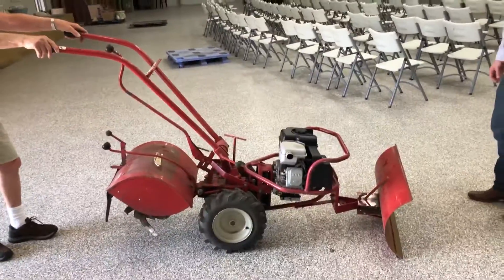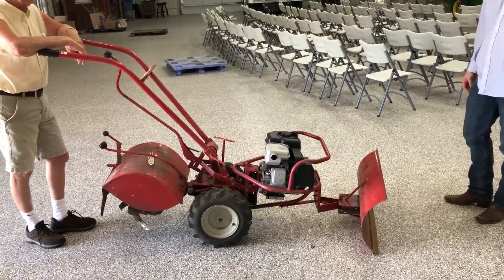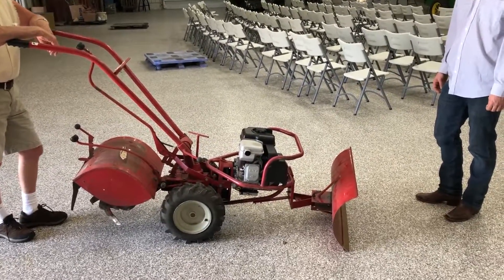Today for auction we got a really nice rear mount tiller with a blade in front. It's self-propelled. Coming in from an older gentleman — just a good running outfit.